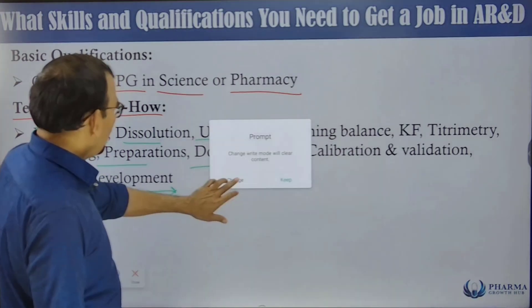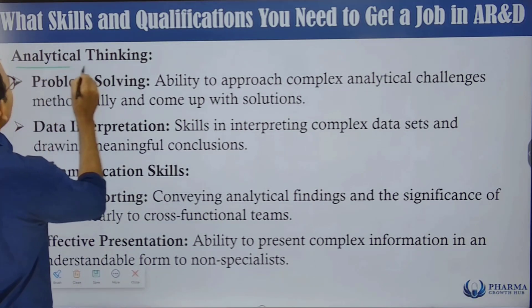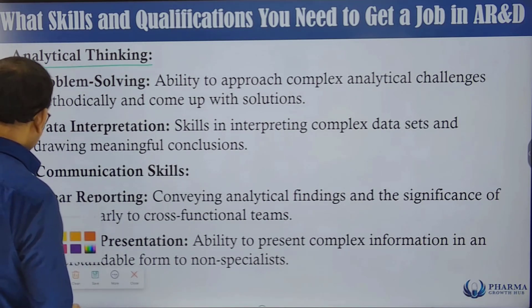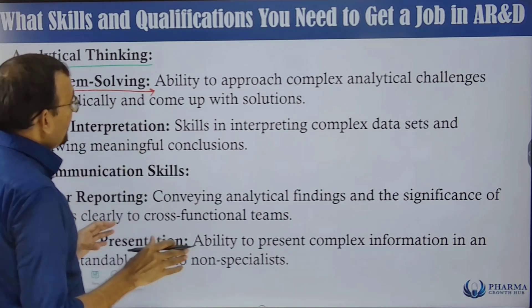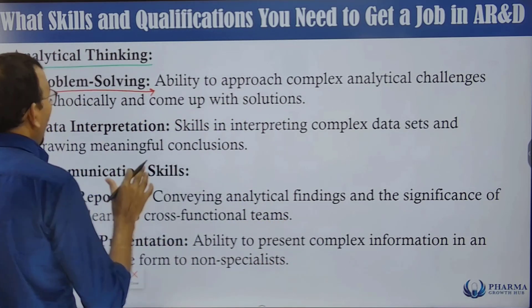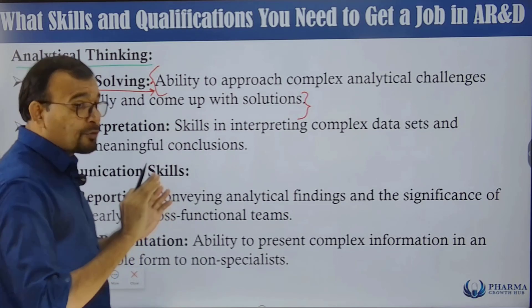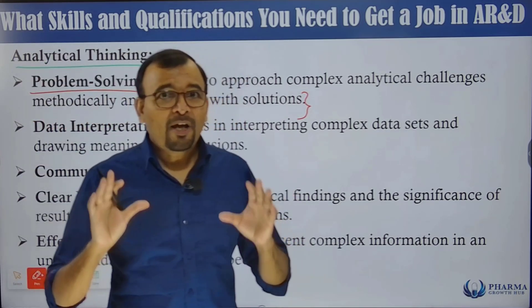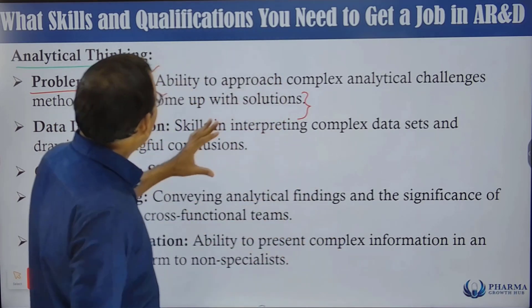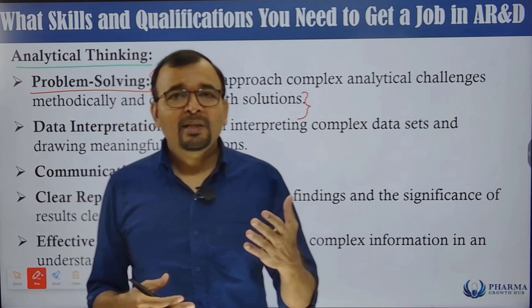The next important skill to function effectively in analytical research is analytical thinking — specifically problem solving. This is the ability to approach complex analytical challenges methodically and come up with solutions. If you have a problem-solving mindset rather than a problem-creating mindset, you have a bright future.